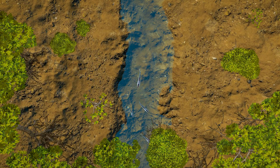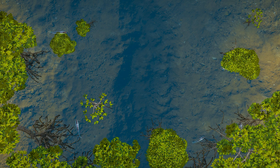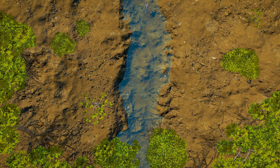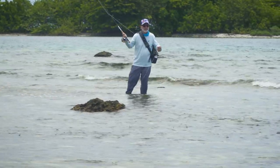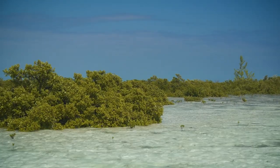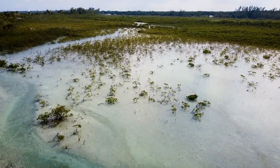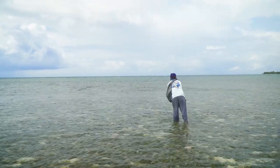Bonefish feed on all tides — incoming when the flats flood and fish can get into habitat that supports more food. At high tides they can be way up inside the mangroves and more spread out, making them tougher to see and target. When the tide drops, bonefish flood out of mangroves and deeper pockets as the water recedes. Some flats are better on an outgoing tide and some on the incoming — it really varies with the topography and the behavior of the local school.